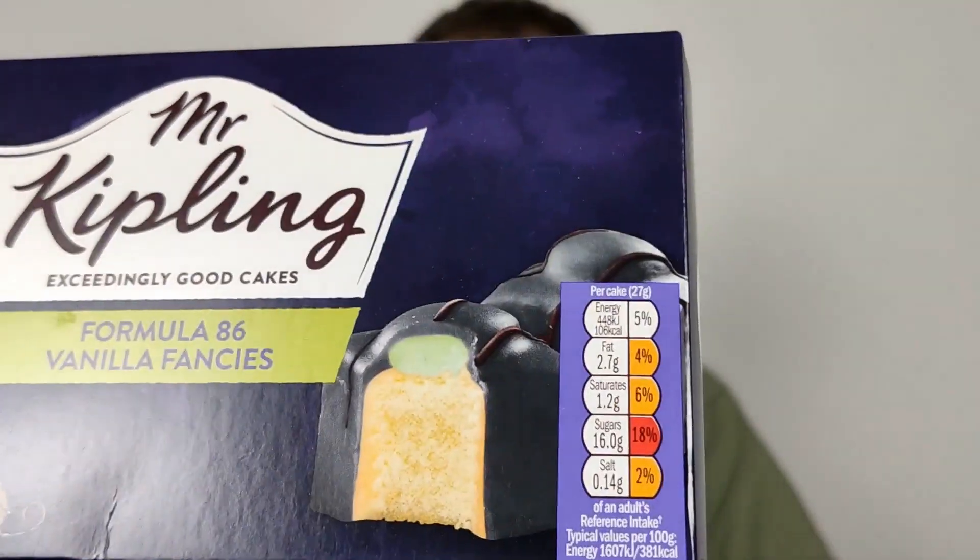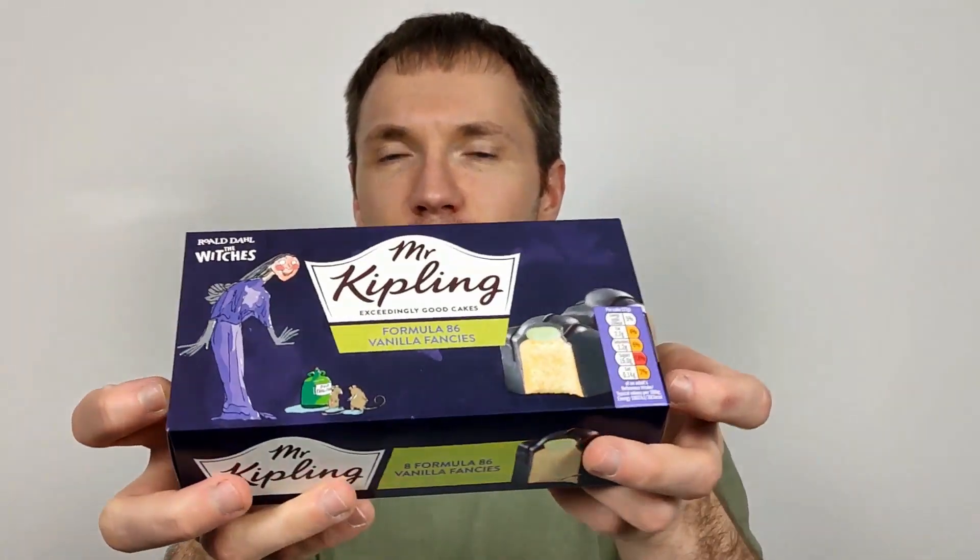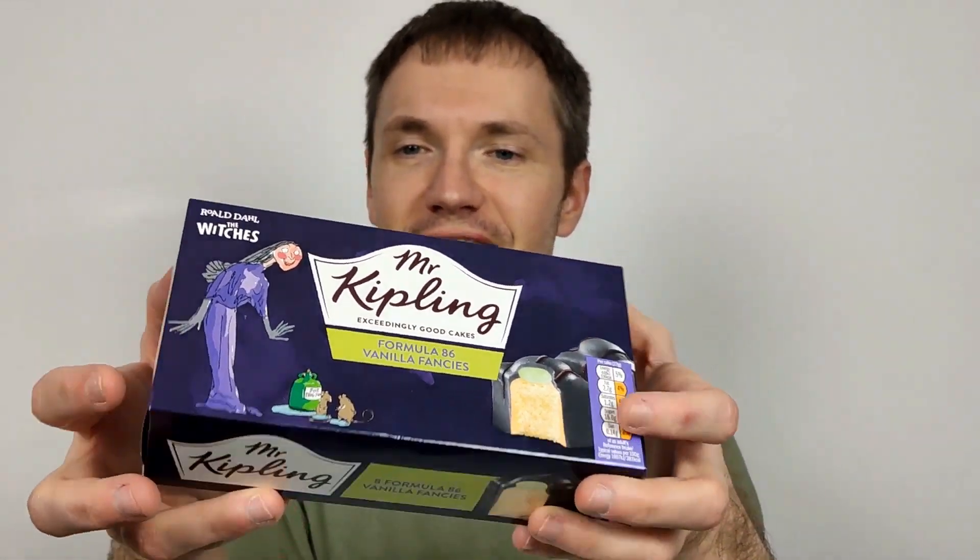But they're all very nice — look at that. Definitely different. Basically, for those who don't know, normally these are called French Fancies and it's a sort of Mr Kipling staple cake set.